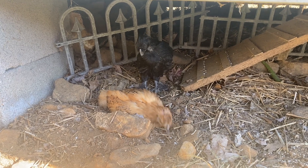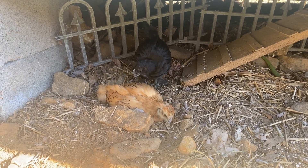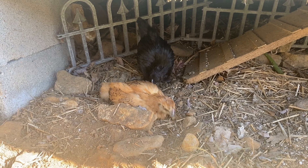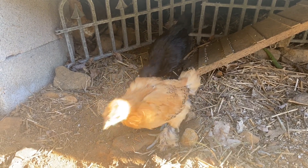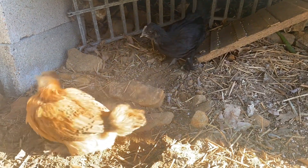That about wraps up this video. Hope you've enjoyed watching them play and explore outside, and if you've got baby chicks of your own, hope they're enjoying their outdoor time as well. Stay tuned, we'll keep you posted as they get bigger!